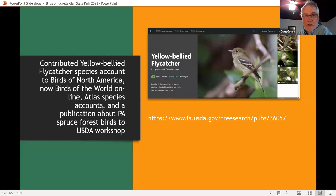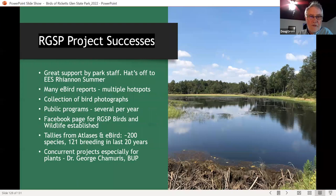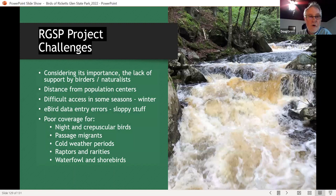To summarize our various studies, I have published the Yellow-bellied Flycatcher account in Birds of North America, now known as Birds of the World, and other literature on Pennsylvania spruce forest birds. We've had some successes with our project — great support from the park staff, especially Rhiannon Summers, the environmental education specialist and naturalist, who has been a terrific partner. We've got lots of eBird reports and collected a lot of bird photographs. Some challenges: even though Ricketts Glen and North Mountain are fairly important for birds, very few birders or naturalists go there. We occasionally get visited by bird clubs from metropolitan areas, but local birders rarely go to Ricketts Glen, and we don't get much attendance from local Audubon members either. Access is difficult in some seasons, particularly winter.